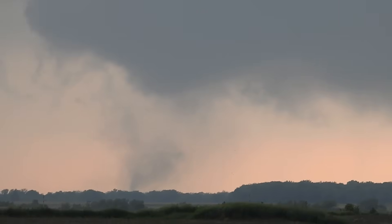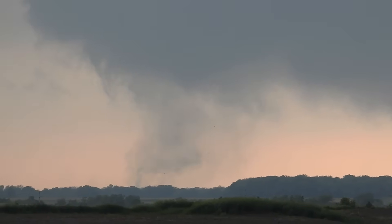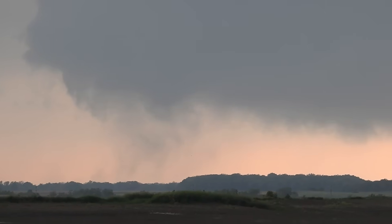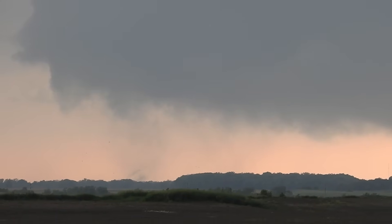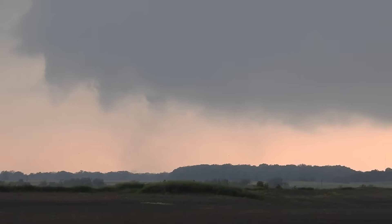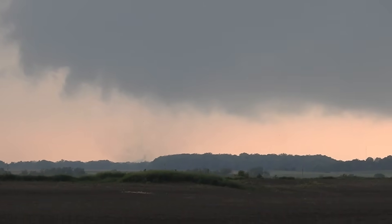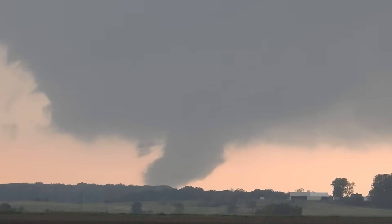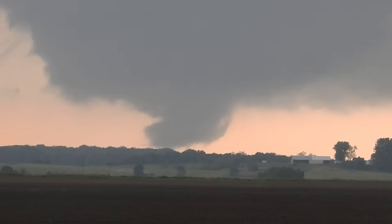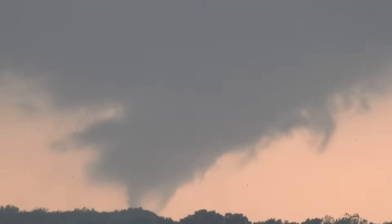I'm going to put this in park. I'm so sorry. That is the real deal. This is the best tornado I've ever seen. Hands down, the best.